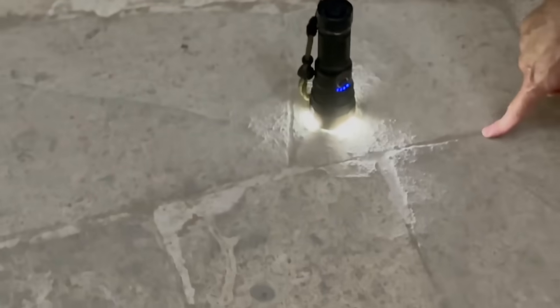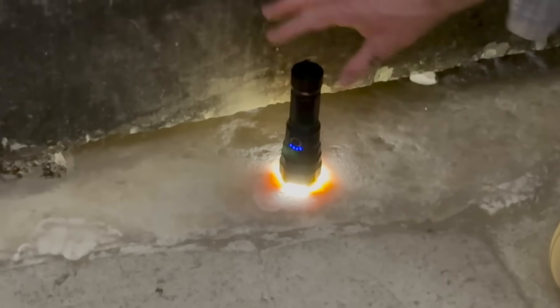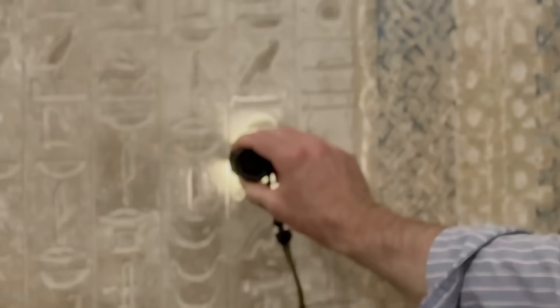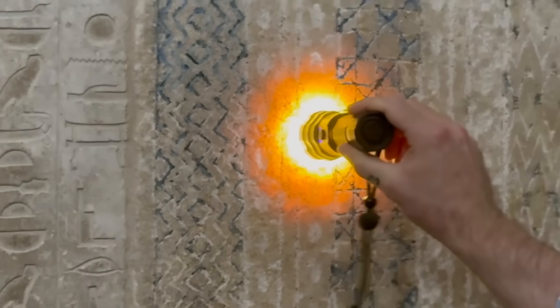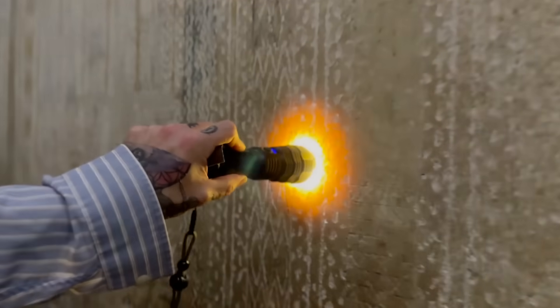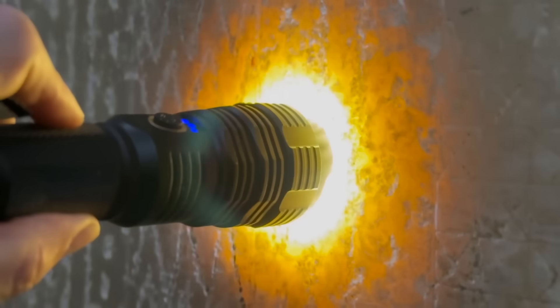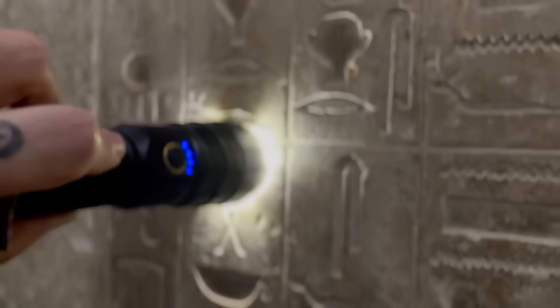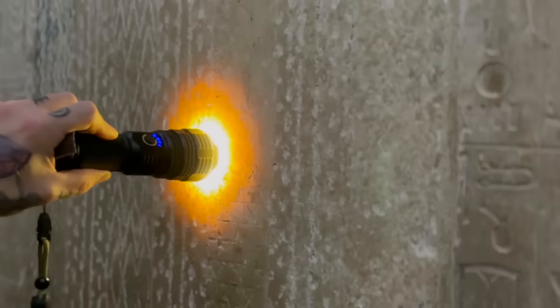The floor - limestone. And this? Calcite, yeah. The floor is calcite. Same thing here on this wall - this is limestone, and this is calcite crystal. This entire section of the wall - this part here, this part here, and this part here - is all one huge single slab of calcite crystal, alabaster. You can see the difference between the limestone and the calcite crystal.